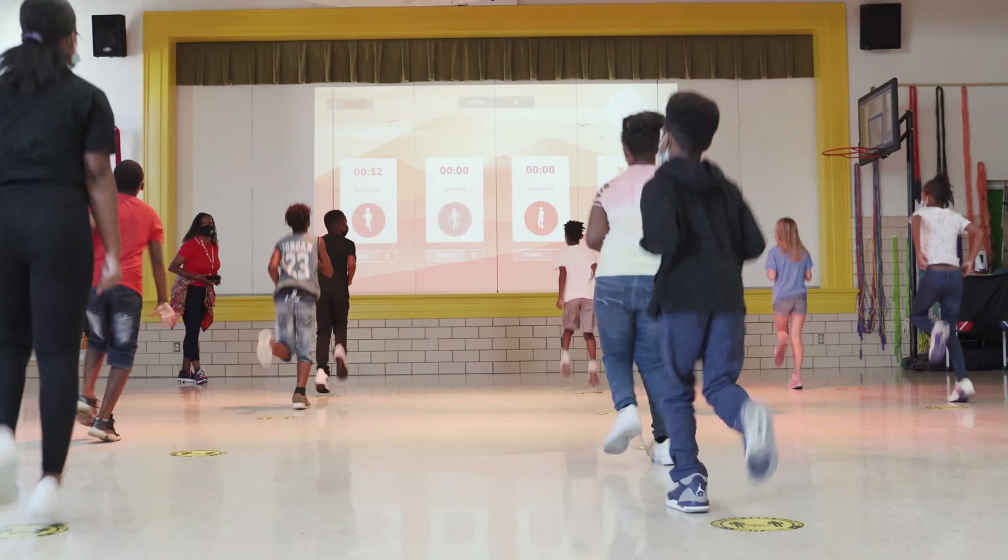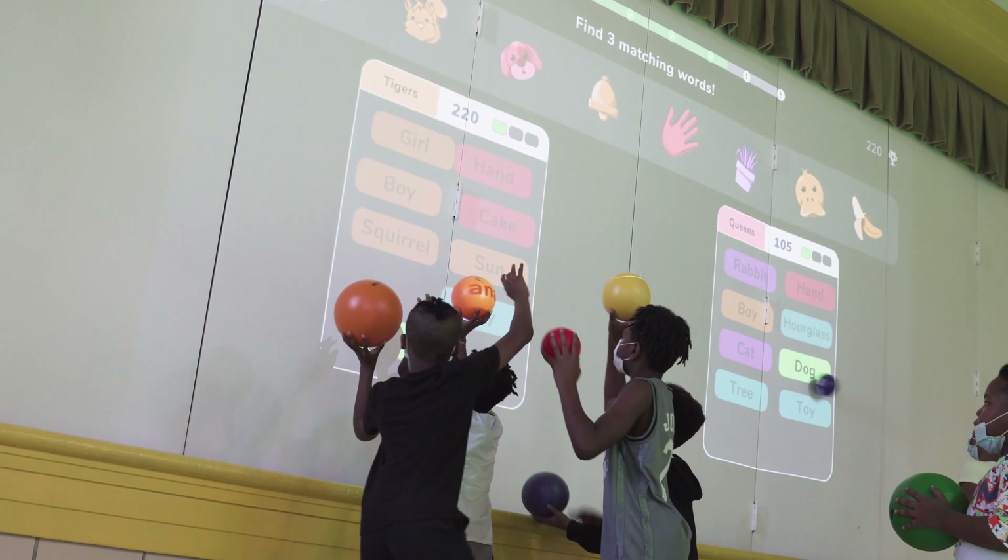Welcome to Chalk Talk, Danville Public Schools' online news source. Johnson Elementary is one of only two schools in the state to receive one of the new Lou Interactive Playgrounds. This technology seamlessly integrates physical activity with academics. On this week's Chalk Talk, we travel to Johnson to see just how they're using the system to bolster student health and achievement.